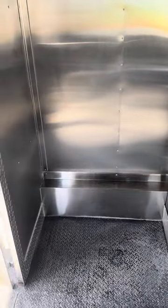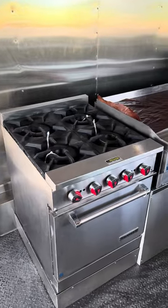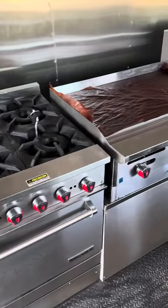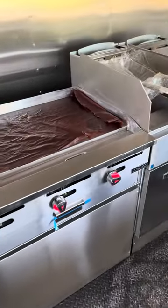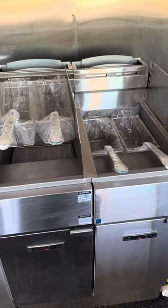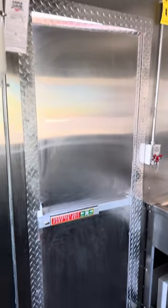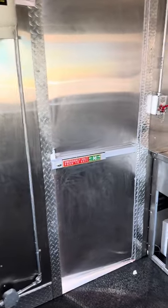Plenty of room for steam tables and your refrigeration and freezer units. Four-eye burner on the stove on this one, thirty-six inch griddle, and two basket fryers. Fire suppression system and your cooking hood as well. All stainless steel interior. There's your emergency exit out of the kitchen itself.